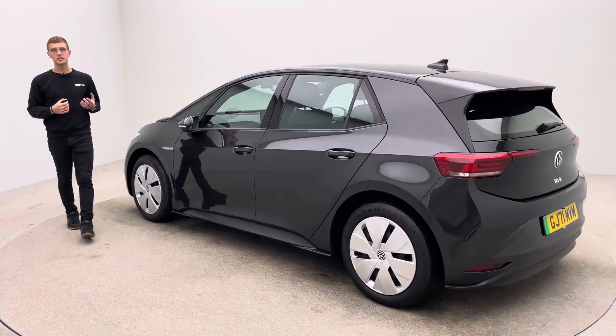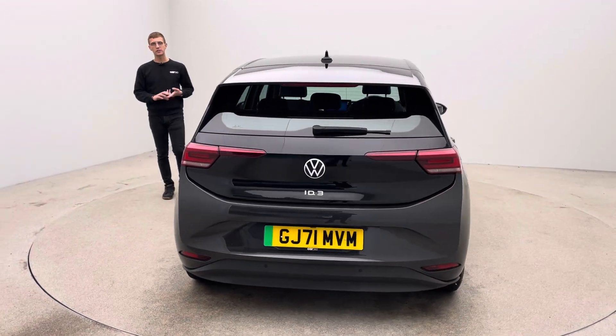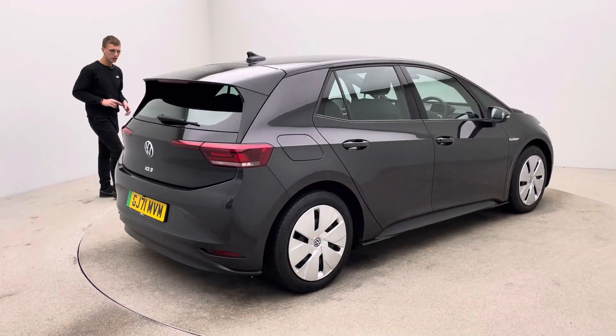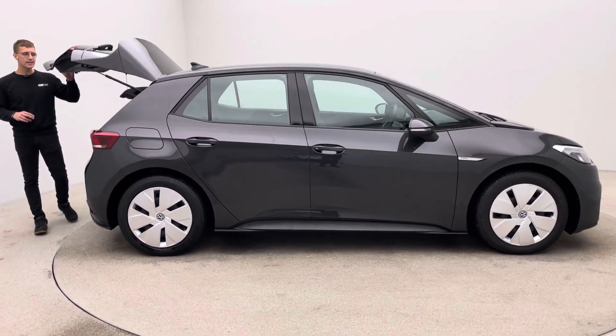Here at Car360 we are EV specialists. We present and prep all of our vehicles in-house where we have a dedicated team of detailers, bodywork technicians and mechanics. Every car free of any dents, any scratches, any scuffs to the bodywork, the wheel trims free of any blistering, corrosion or curb damage, and the inside of the vehicle free of any rips, any tears, any burns.